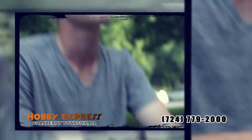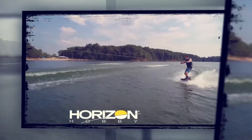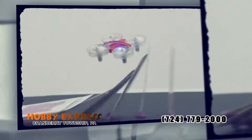Looking for the latest and greatest in drone technology? Your RC retailer has them! They have big drones with stabilized high-definition cameras, small camera drones you can fly indoors or out, and sporty drones with LED lights and aerobatic flight modes.